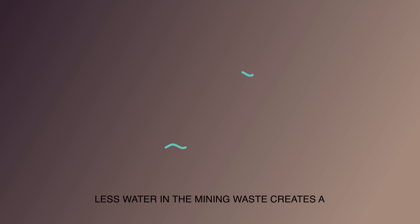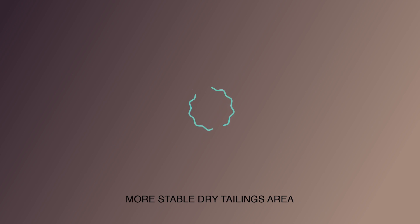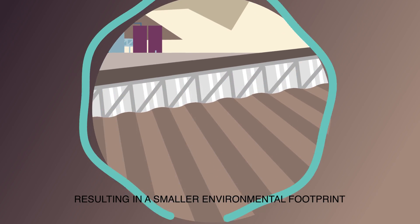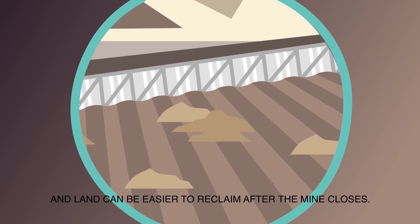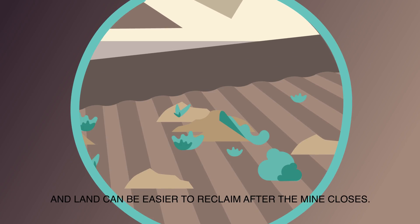Less water in the mining waste creates a more stable dry tailings area, resulting in a smaller environmental footprint, as the by-product can be stacked and land can be easier to reclaim after the mine closes.